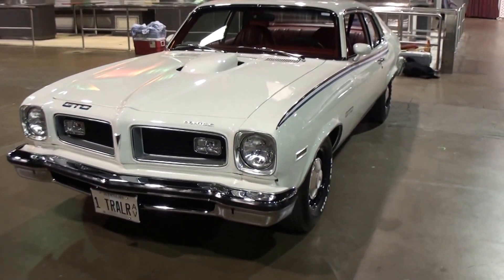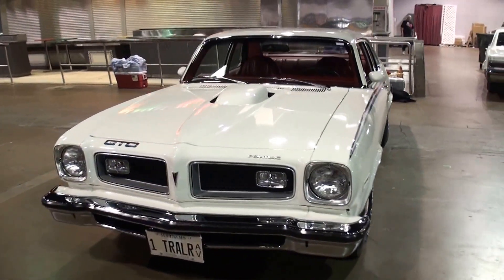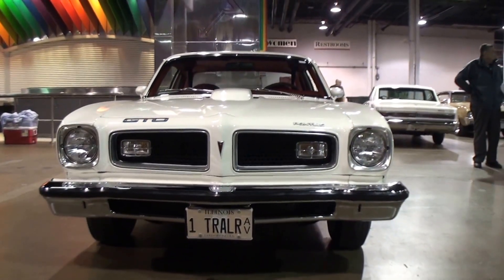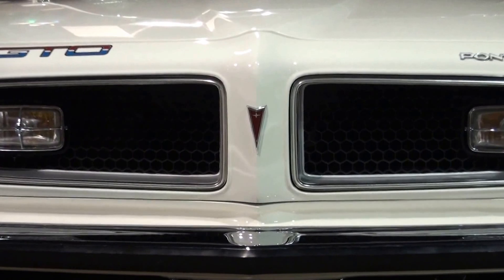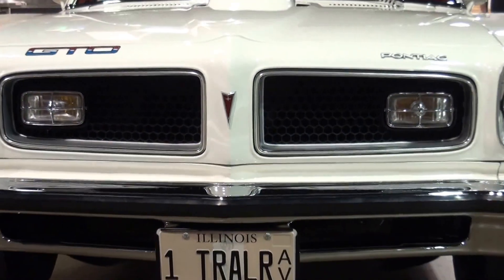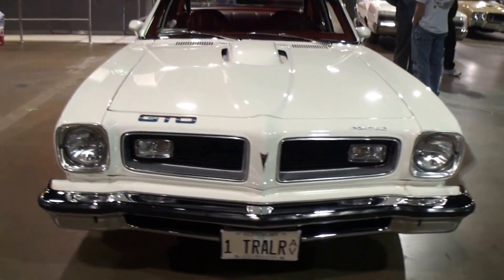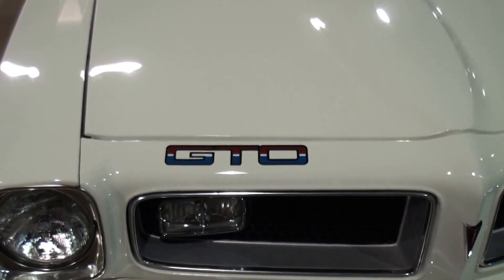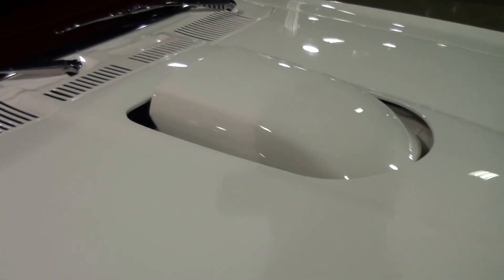This is a '74 GTO. It's a four-speed car with a trunk. You just don't see these, do you? They made a little over 2,800 of these, and a little over 7,000 total. That is great. And how long have you had it? I've had it a couple of years. And all the GTO badging back in that time frame was stickers? Yeah, they were stickers. Quite a change from what they used to have. And they still had the hood scoop, which was pretty cool.